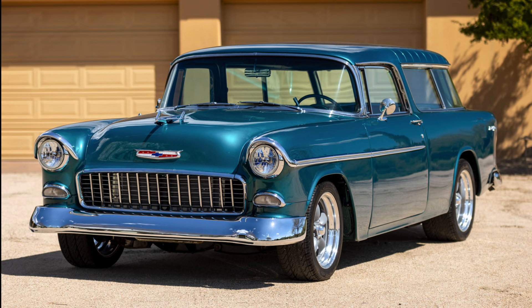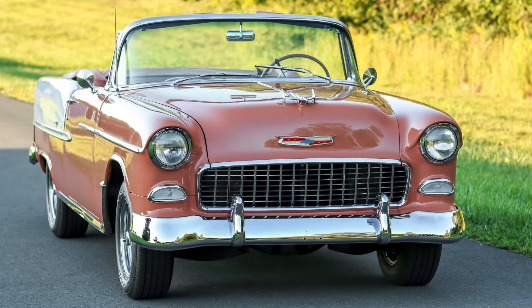Perhaps it was the good looks of the 55 Chevrolet as well as the mechanicals that allowed Chevy to set a one-day production record on May 31st, 1955, when 10,172 passenger cars and trucks were produced in a single day. In July, Chevrolet produced 53,510 units in just one week.